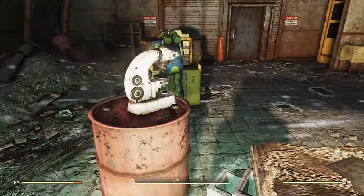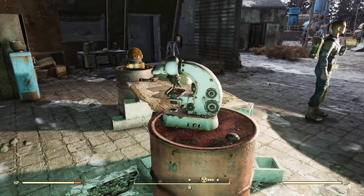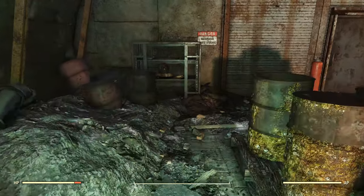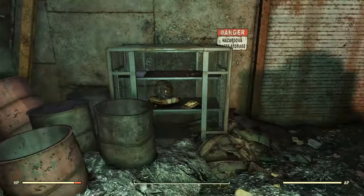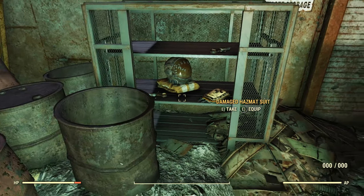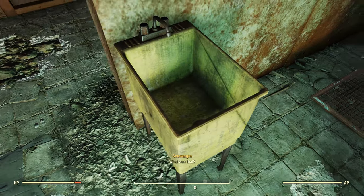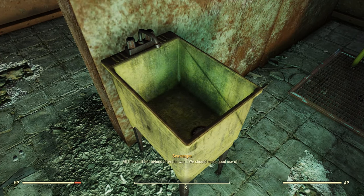Unfortunately, you cannot loot this microscope because it's used by this scavenger who's going around constantly taking notes and looking at the microscope. Otherwise, that would be a great source of junk. We also have some more radiation meds, and then the hazmat suit there and some more drugs. This right here is potentially where you can find a bobblehead — I'll show you that right now.